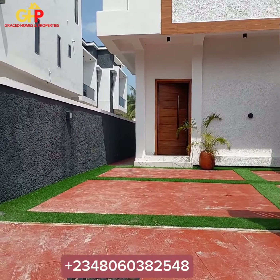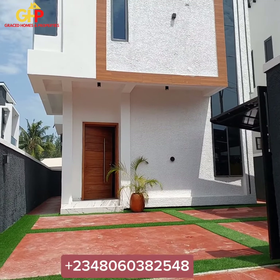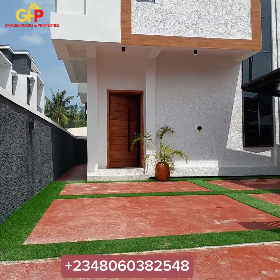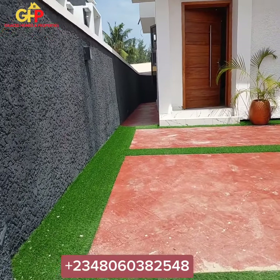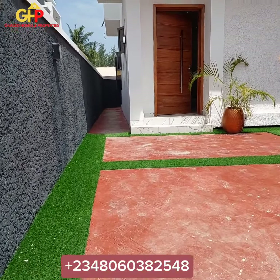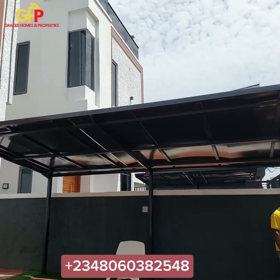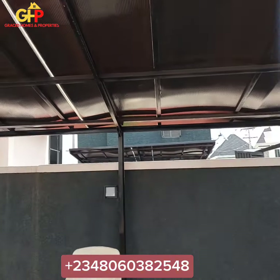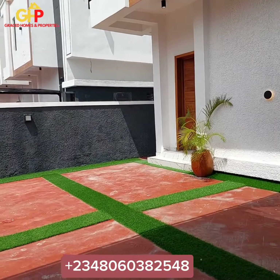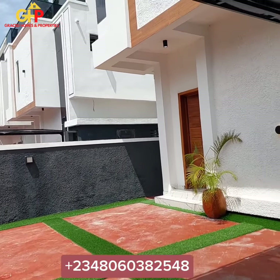We're walking in together into this tastefully built four-bedroom fully detached duplex. This is a house for sale in Lekki, Lagos, Nigeria. Welcoming you into this magnificent home is the green carpet, the greenery. I'm going to be walking you around so that you will see the beauty in this place. First of its kind is the carport — we have the carport right here. This place can confidently take two to three cars.